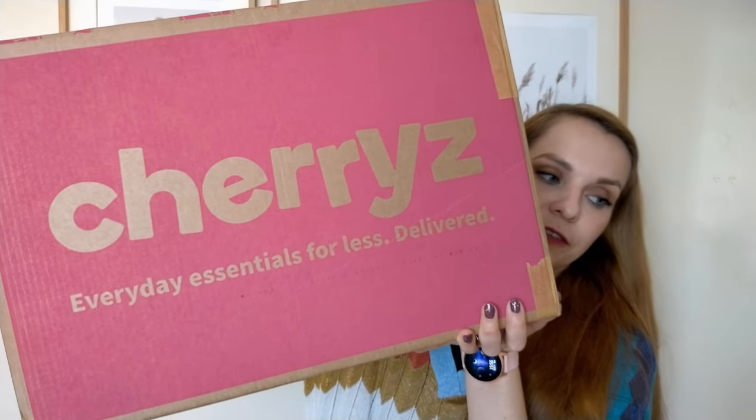Hello everyone, welcome back to my YouTube channel, or if you're new here, welcome! My name is Irina, and today I have a Cherries haul for you. This haul was gifted to me in exchange for a video.